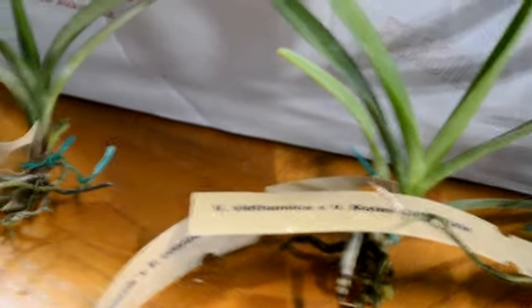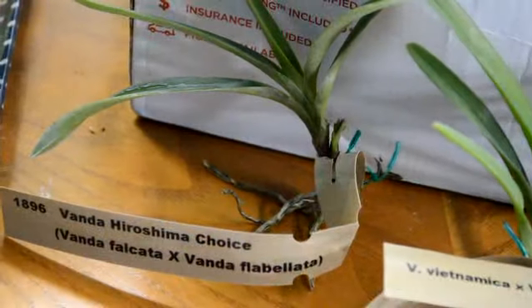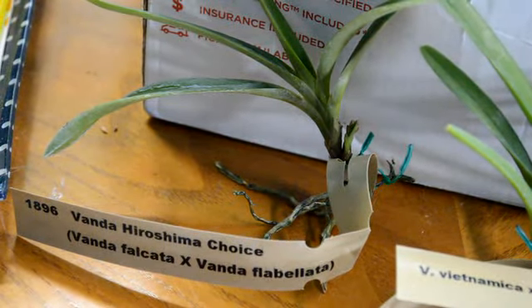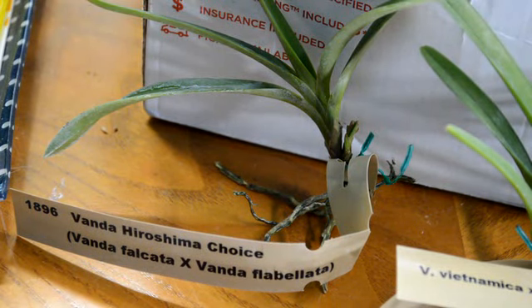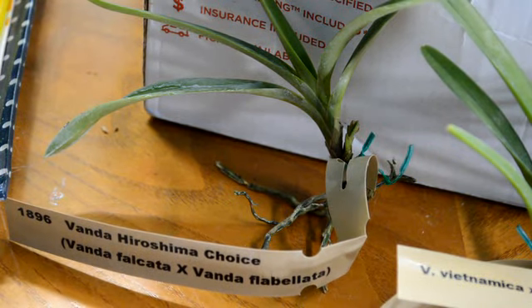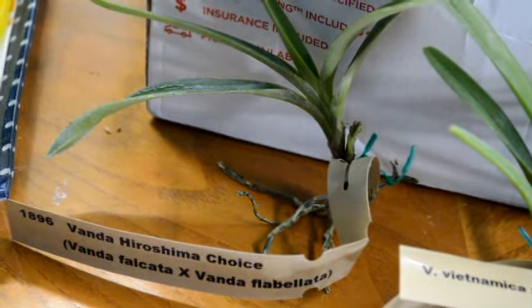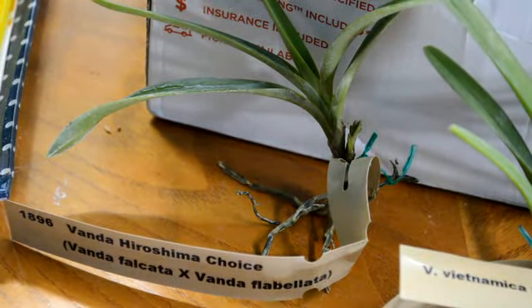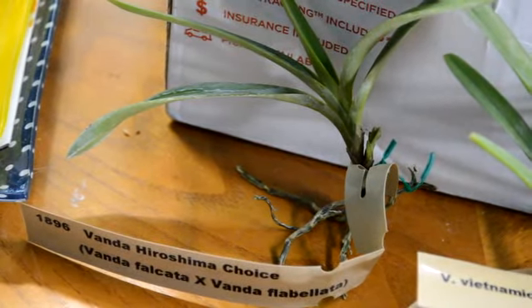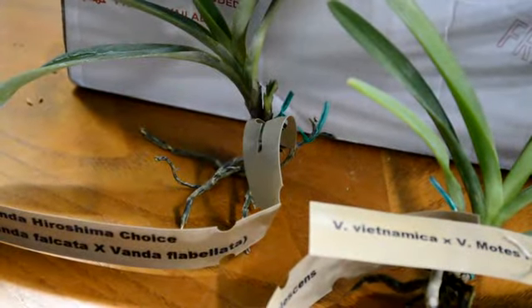The other one is a teeny little guy right there. And the last one is Vanda Hiroshima Choice, and it's a cross between Vanda Flavelata crossed with Vanda Flavelata. It was a preview — I did not order that one. The root system isn't that great on this one, but I'm sure it will be fine.